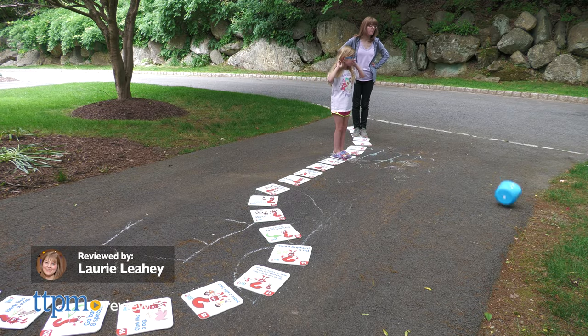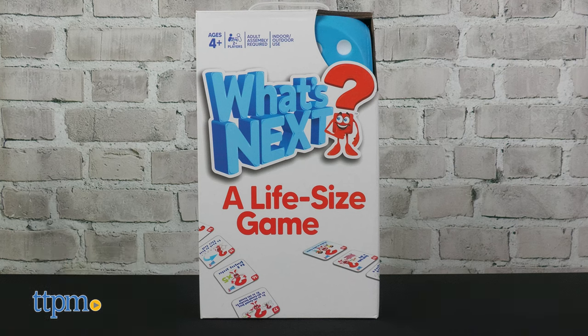If you're looking to take your family game night to the next level, how about taking it up a size with What's Next, a life-size game from M&J Games, who kindly sent us a free game.